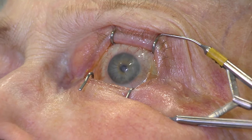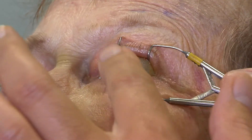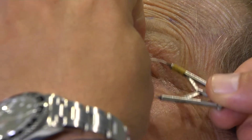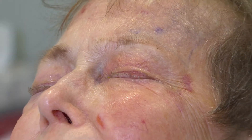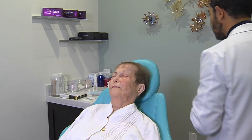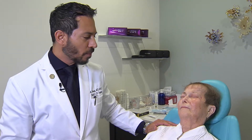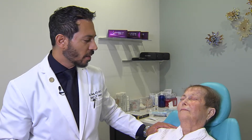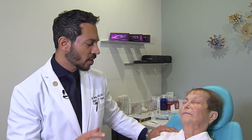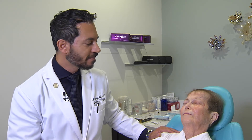Now we're going to remove the speculum. You slowly release the tension, hold the lower lid down, remove the lower end, and then ask the patient to gently close their eyes and keep closed. You want her to have the eye closed and maintain it in that position without moving the eye around for about five minutes. The procedure is now completed. I'll fill out the op report, then come back and look at her under the slit lamp to confirm the graft is in place and the bandage soft contact lens is covering it in its entirety. Place the patient on topical antibiotics and see them back in a week. Thank you.